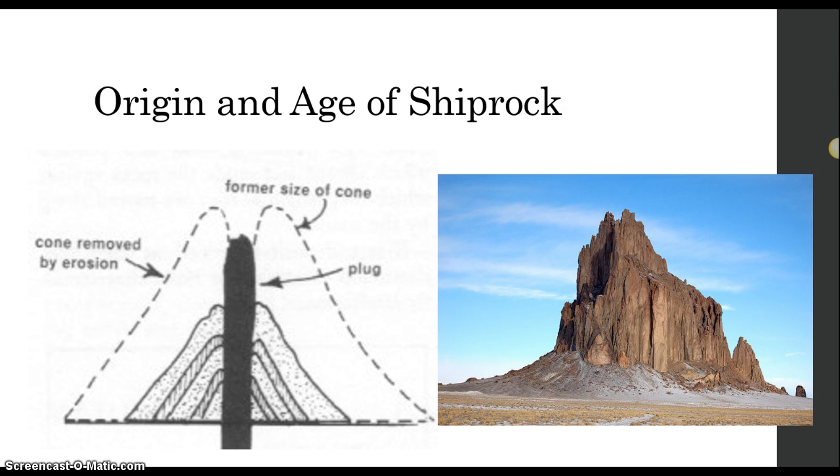What happened is that long ago — scientists estimate around 20 to 30 million years ago — a volcanic eruption happened. The magma inside of the volcano solidified and cooled. And over the next few million years, the outer sedimentary layer of volcanic rock eroded away, until we are left with the plug known today as Shiprock.